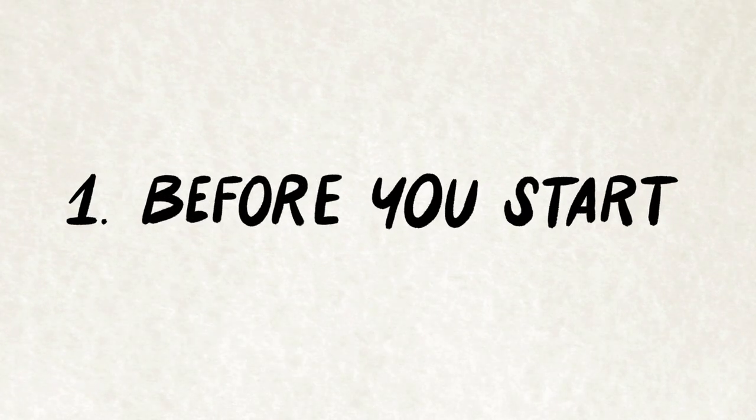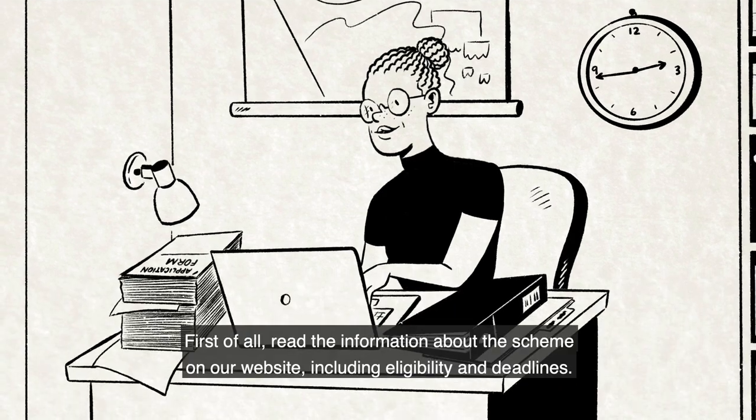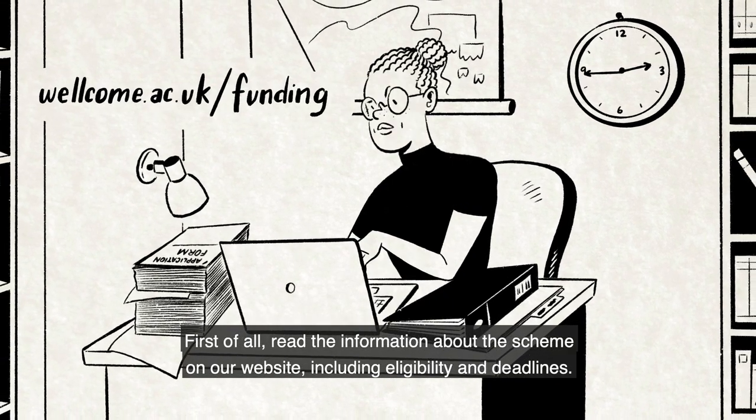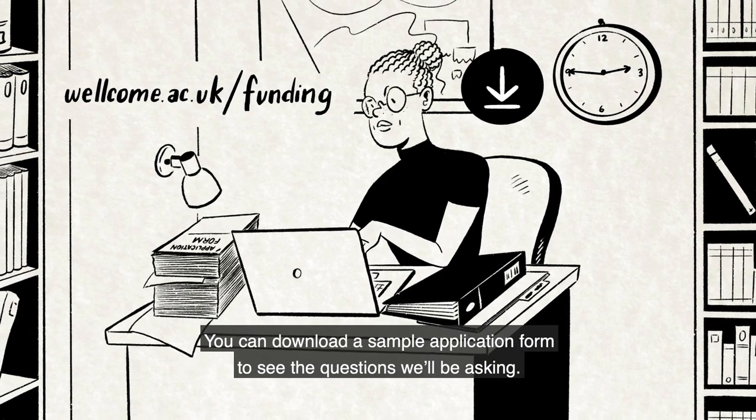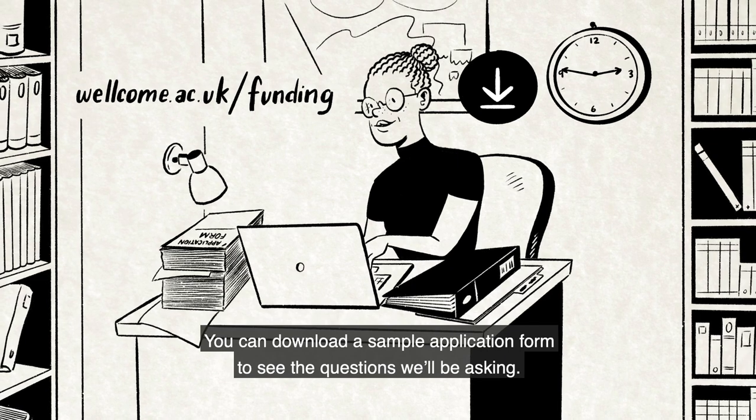Before you start: read the information about the scheme on our website, including eligibility and deadlines. You can download a sample application form to see the questions we'll be asking.